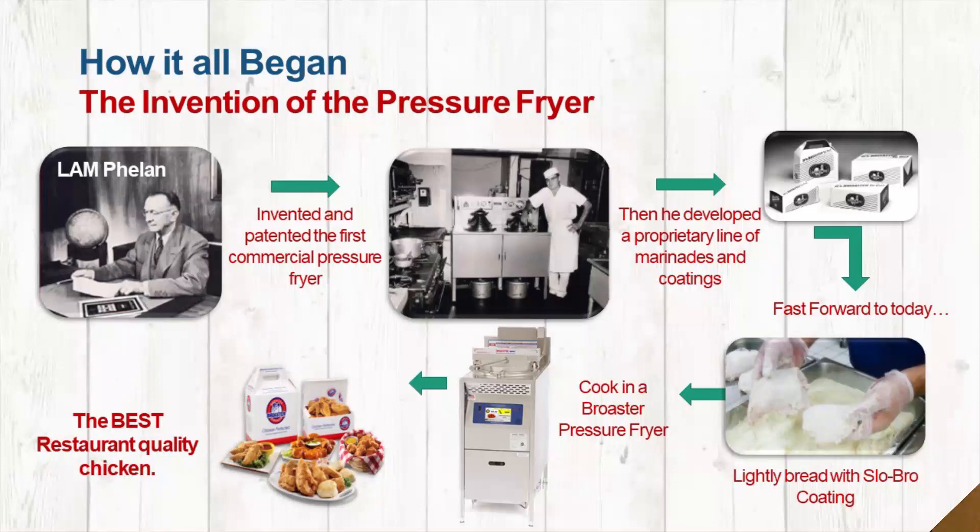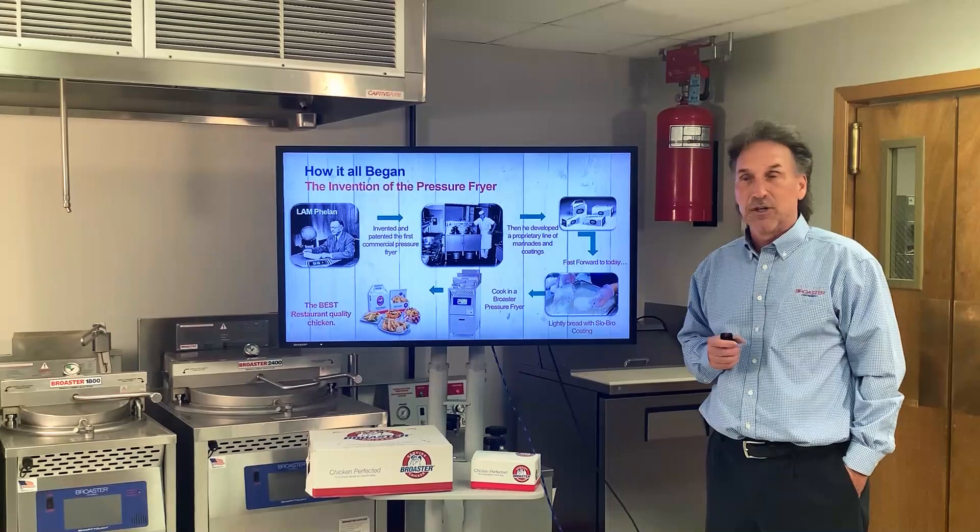How did it start? Very exciting. Over 60 years ago, our founder actually invented the first commercial pressure fryer, paired it with his own secret recipe, and hence, roasted chicken was born.